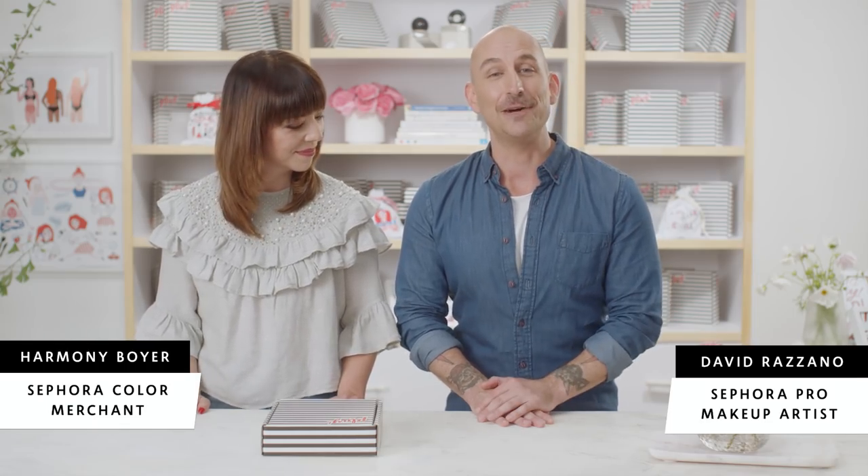Hi guys, I'm Harmony, a color merchant with Sephora. Hi guys, I'm David, a makeup artist with the Sephora Pro Team. And we are here to walk you through your December play box. Happy Holidays!